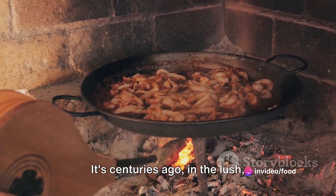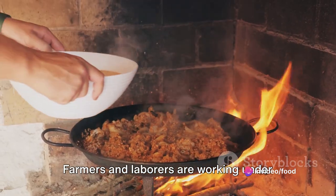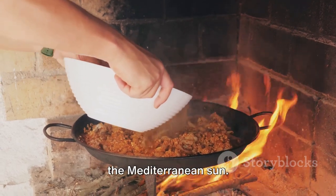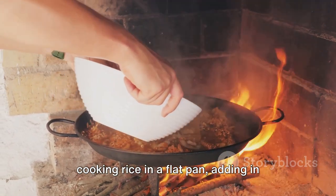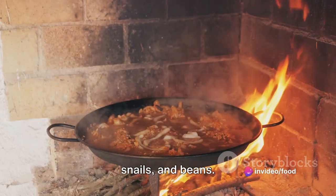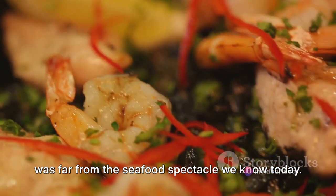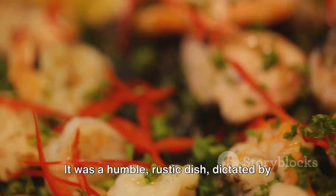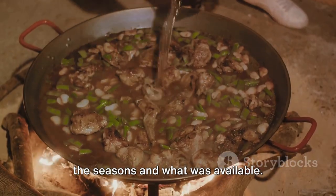Picture this — it's centuries ago, in the lush, bountiful fields of Valencia. Farmers and laborers are working under the Mediterranean sun. Come midday, they gather around a fire, cooking rice in a flat pan, adding in whatever they could find: rabbit, ducks, snails, and beans. The original paella was far from the seafood spectacle we know today. It was a humble, rustic dish, dictated by the seasons and what was available.